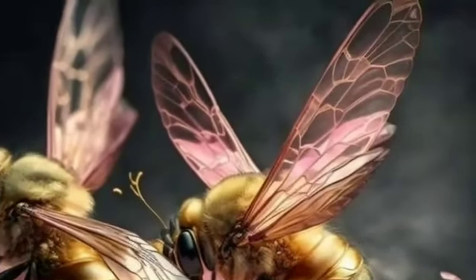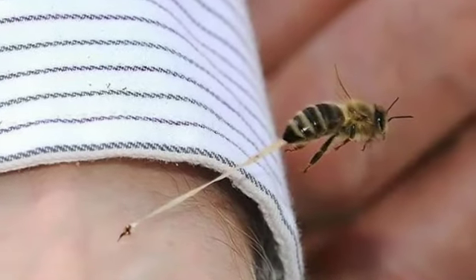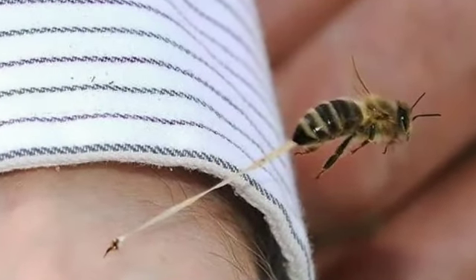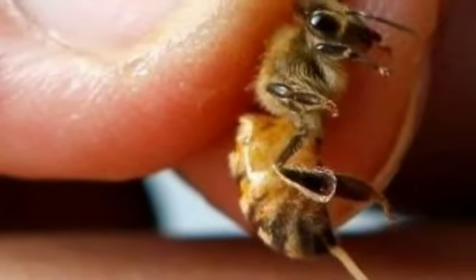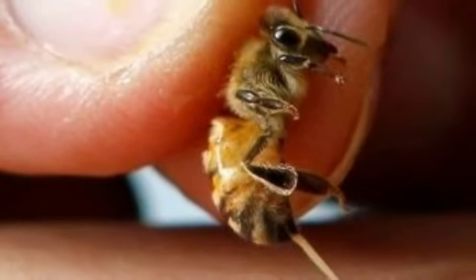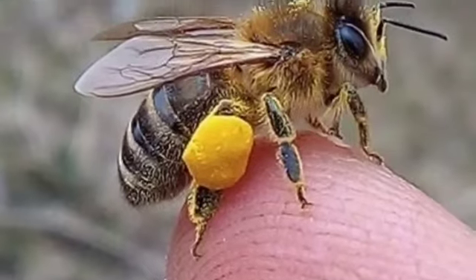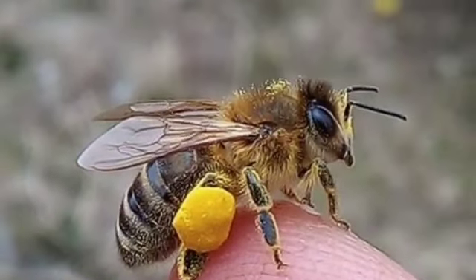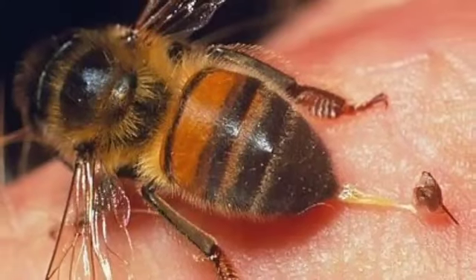Number three: Eucalyptus essential oil. Eucalyptus oil is another effective essential oil for bee sting pain and swelling. It is considered to be analgesic and antiseptic. Number four: Chamomile essential oil. Chamomile is a common ingredient in many skin care products. One study compares the effectiveness of chamomile to hydrocortisone cream.